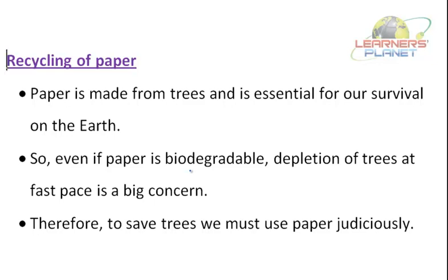To save trees, we must use paper judiciously. Some tips for recycling paper: we should always write on both sides of paper sheets. Unused pages from old notebooks can be torn off and made into a new notebook for rough work. We can also reuse envelopes and covers by using stickers to write new addresses. We can also make fresh paper from used or old newspapers.